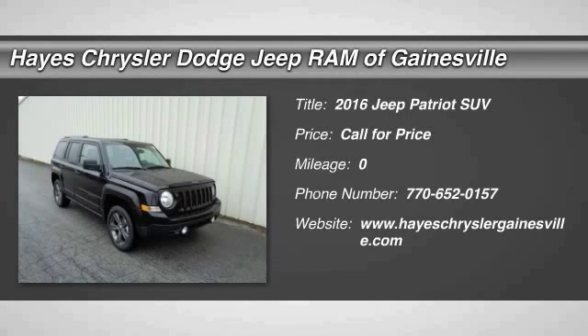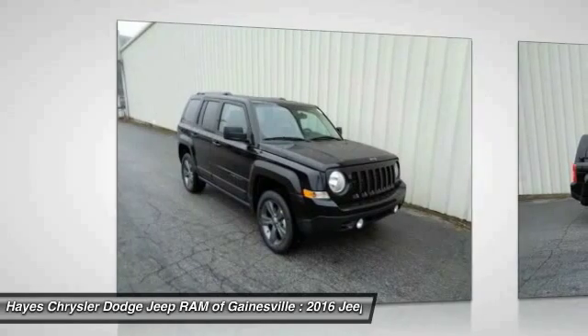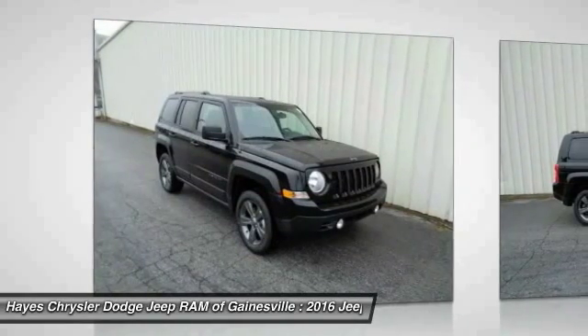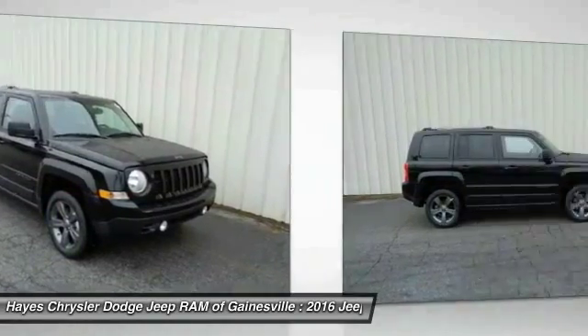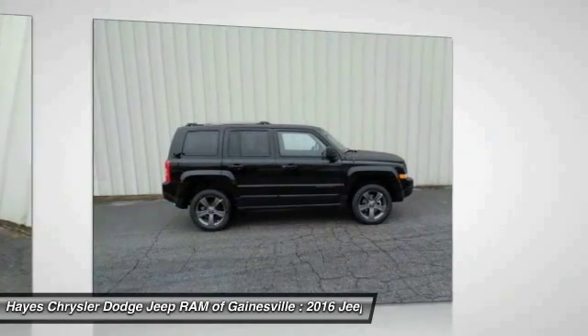2016 Jeep Patriot. The Jeep Patriot is unmistakably a Jeep. It looks like a cross between a Jeep Liberty and Jeep Compass, or maybe a three-quarter scale version of the big Jeep Commander. The Patriot has plenty of room inside for any size family.